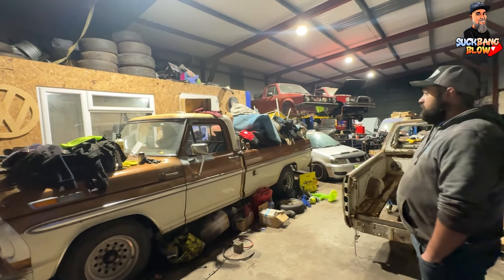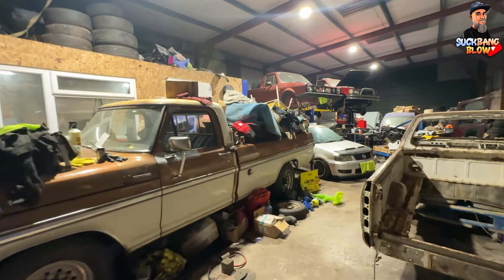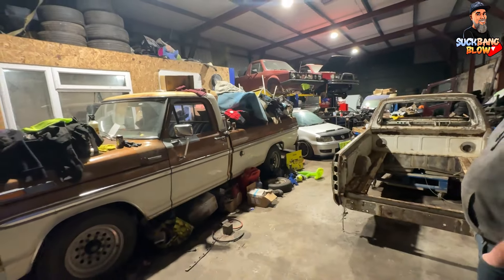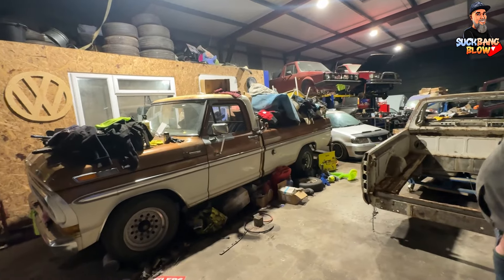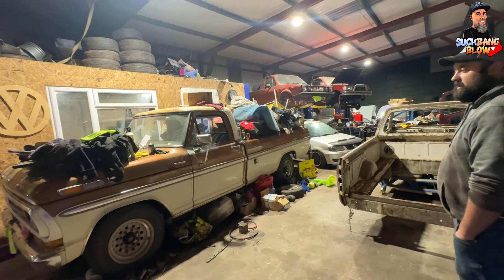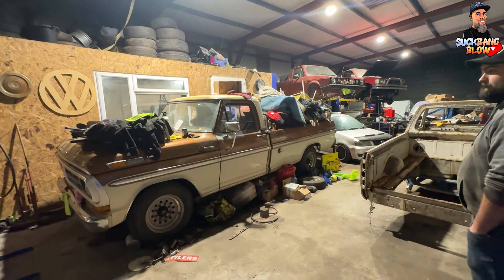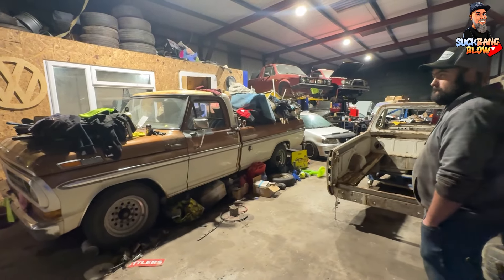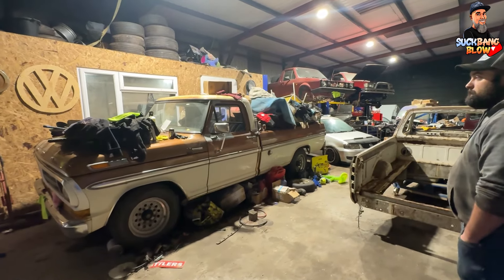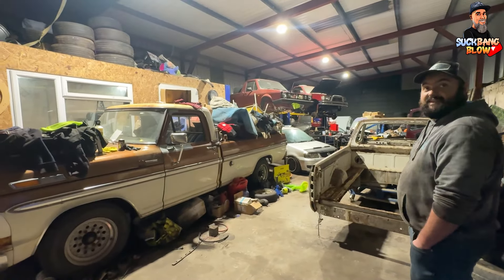Believe it or not it does get used and goes to shows. It's got an eight-foot bed. It came in from Oregon - pretty rust free if I'm honest. When he brought it into the country there were hardly any of those around over here, but now you find quite a few unfortunately. It's a 6.4 V8, four-wheel drive - and yeah, it likes to drink.